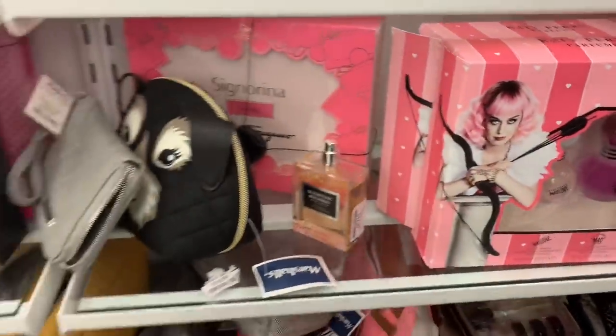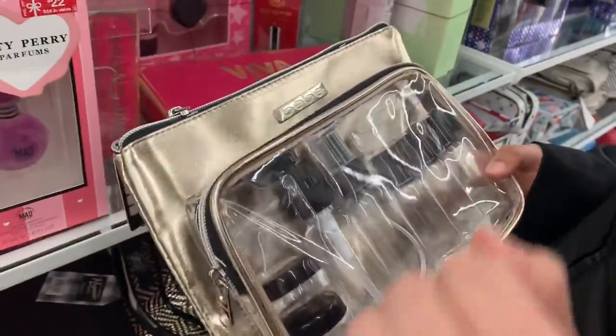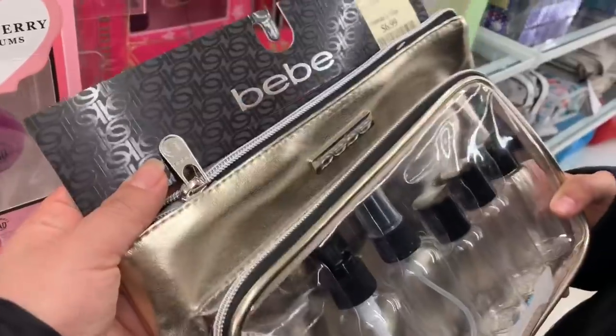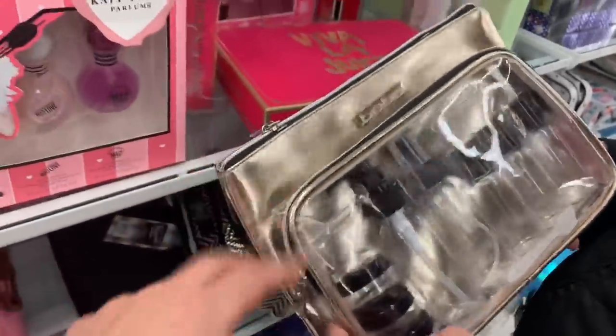Oh look — if you guys travel, you could put lotion in this. The brand BB — how much is this one? $6.99. Not bad for travel, this is perfect.